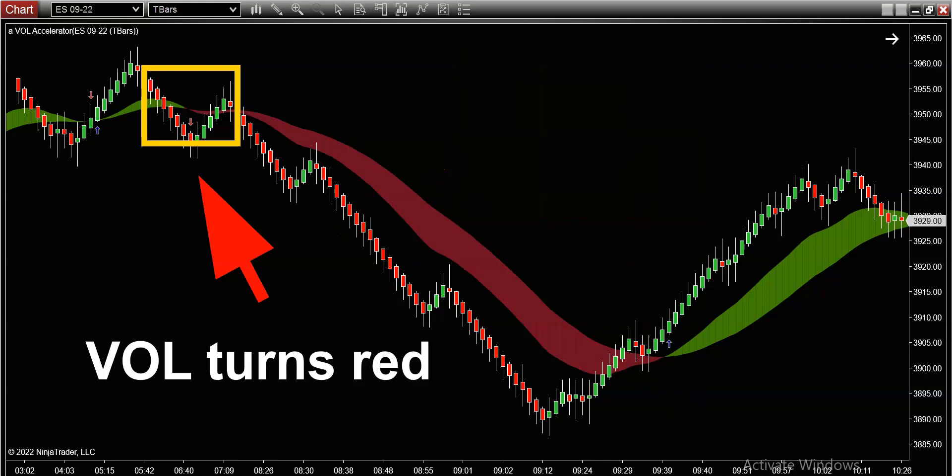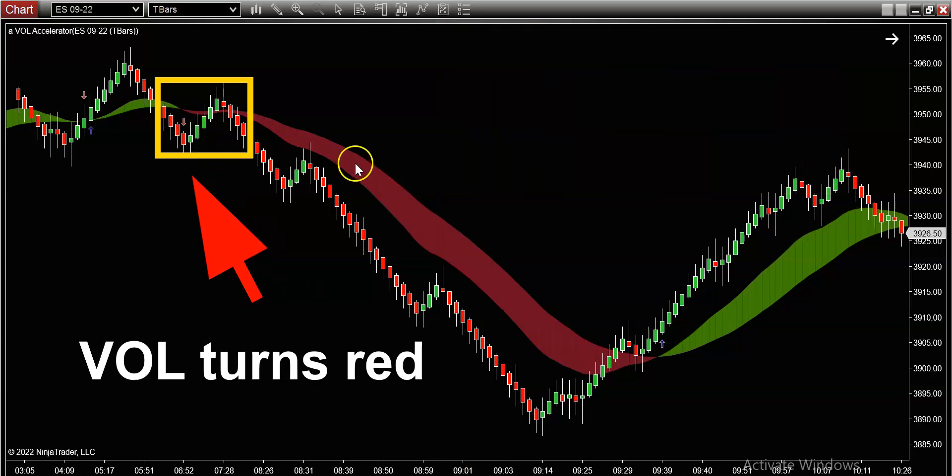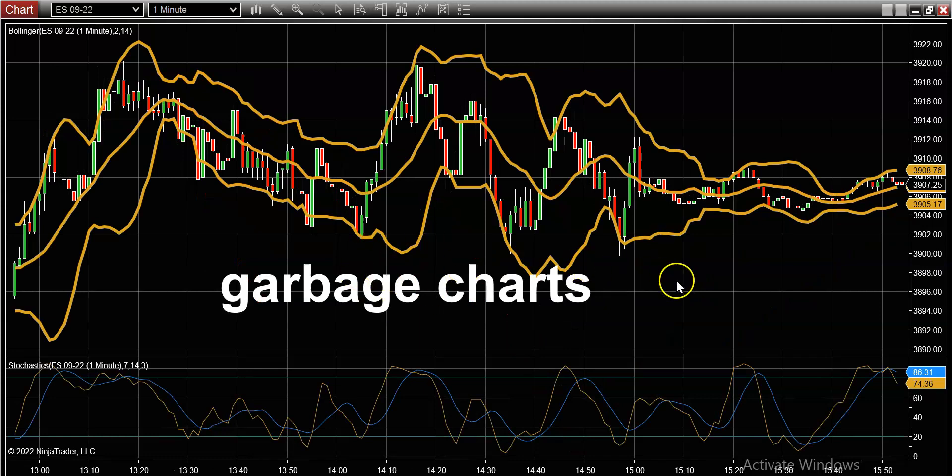What you're seeing overlaid on top of the chart is our proprietary volume indicator. This is a trend indicator, a trend bias tool. In my humble opinion, this is the best trend filter on the planet. This thing does an incredible job at predicting a trend before it starts. When a trend starts, this volume indicator is going to change color — as it did today, it changed color from green into red at this exact moment in time. This is when I want to be notified, this is when I want to start paying attention to charts. Don't tell me in the middle of the trend and certainly don't tell me at the end of the trend. I need to be notified at the starting point of the trend.